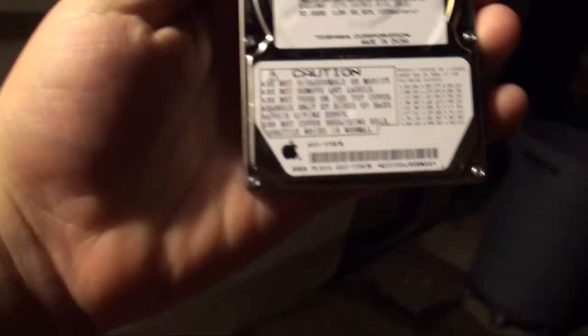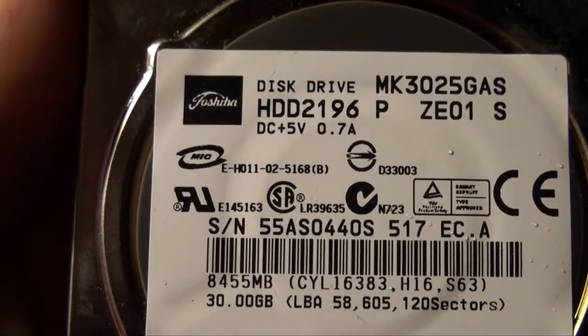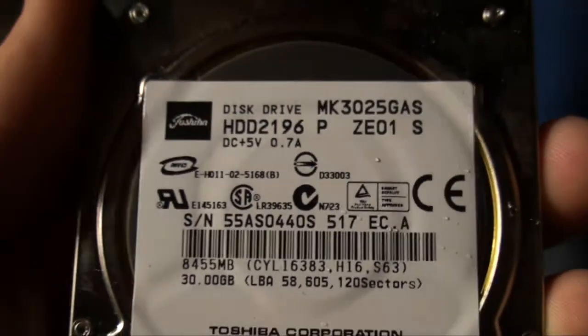How about this Apple-branded Hitachi hard drive? Let's clearly show the Apple brand on it here. I apologize — it is from Apple... but it's actually brought to you by Toshiba! Toshiba! It's Japanese. This is a Toshiba hard drive.